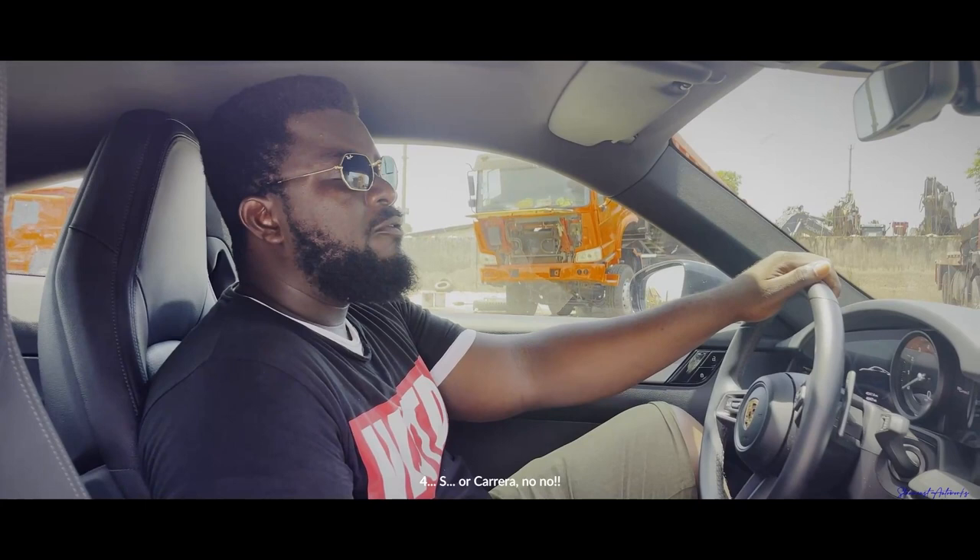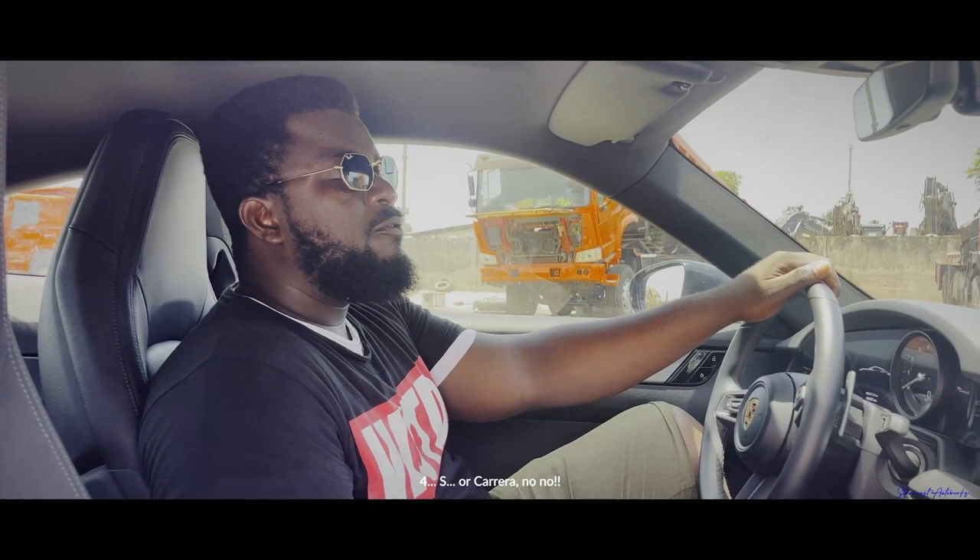I'm sitting in the 2020 Porsche Carrera 911 4S. Hello guys, I'm Kevin from Sanca 2x, and right now I'm sitting in the Porsche Carrera 911.